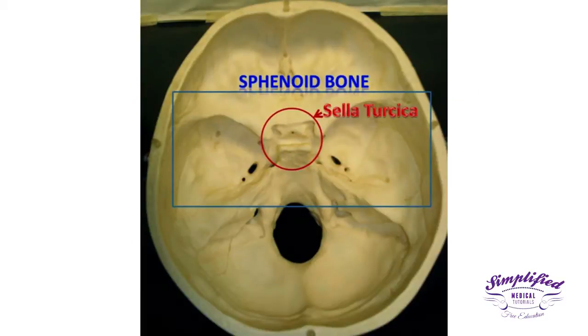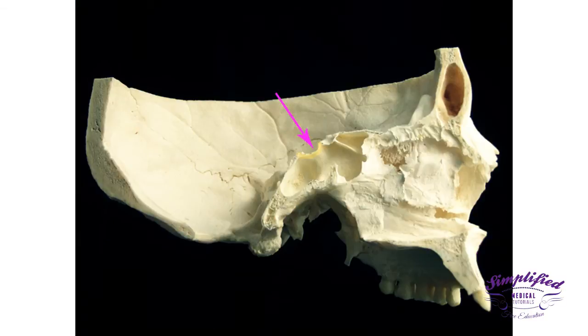The Sella Turcica is in the middle of the sphenoid, located just behind the cavity known as the sphenoid sinus, which places it around the middle of the base of the skull.